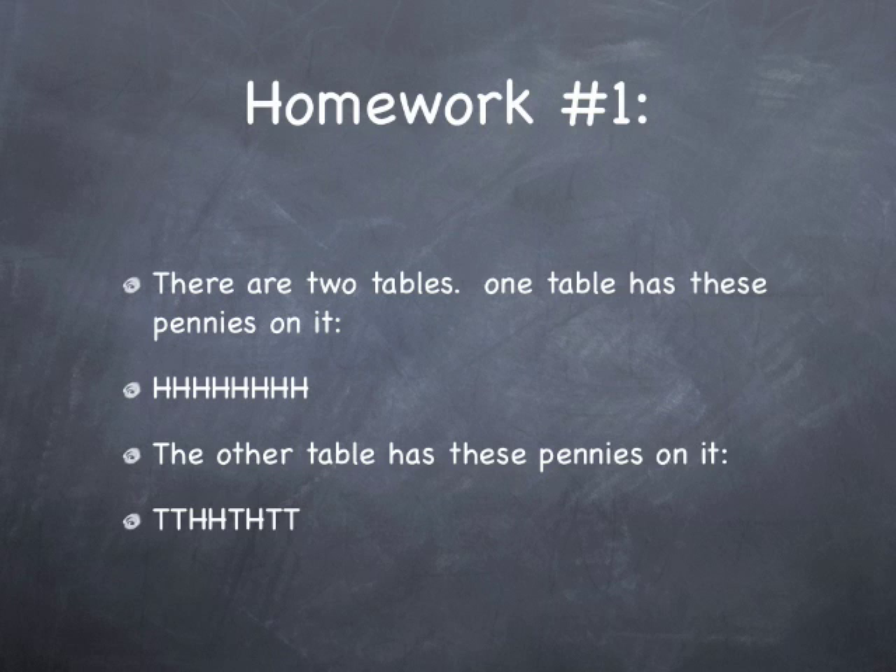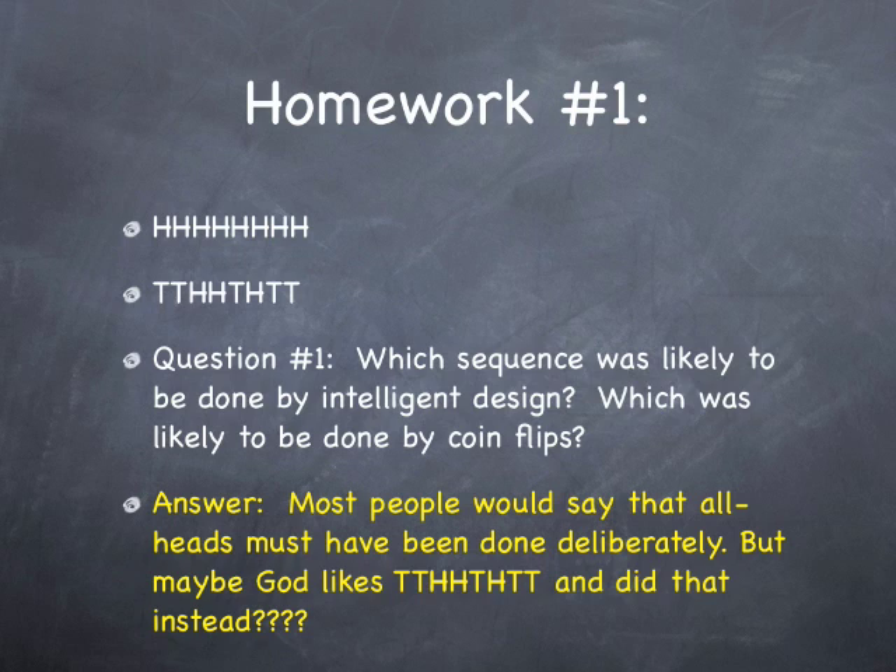There are two tables. One table has these pennies on it — eight pennies which are turned heads up. And the other table has these pennies on it, sort of a random-looking assortment. Question number one: which sequence was likely to be done by intelligent design, and which was likely to be done by coin flips?